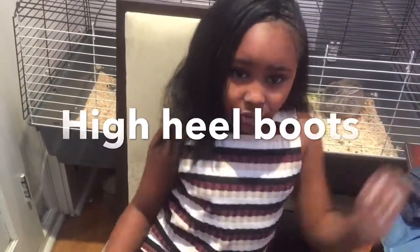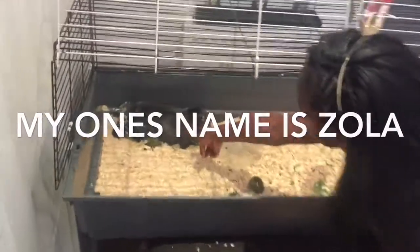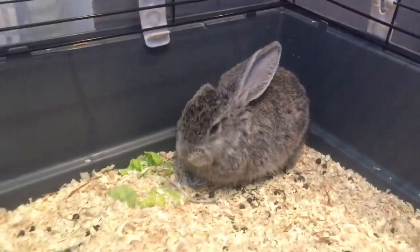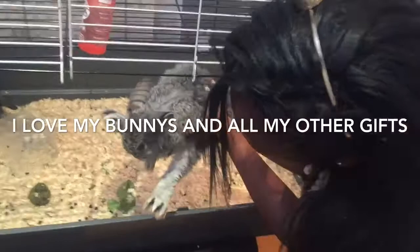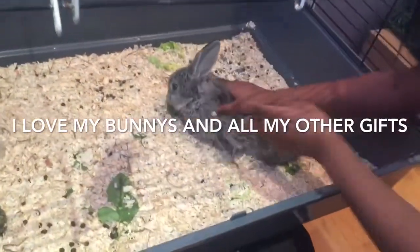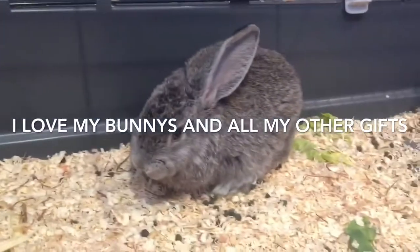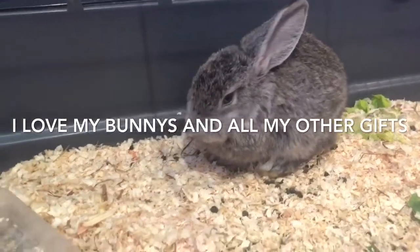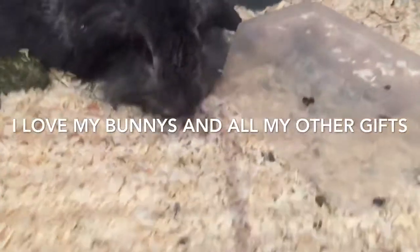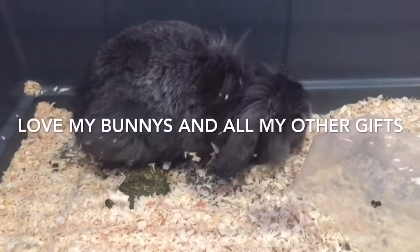So now moving on to the biggest present of all — the biggest present was these bunnies! This one is mine — she's a girl and her name is Zona. And this one is a boy — this is my brother's and his name is Zona. They're still a bit shy. They're so cute and they eat a lot. One fact: if you want your bunnies to be really healthy, feed them more wet food instead of their dry food. As you can see, my bunny keeps on nibbling on the side of their food container and tipping it over — that's why all those dots in there is its food.